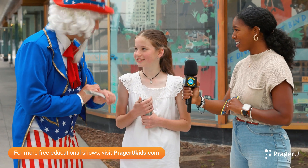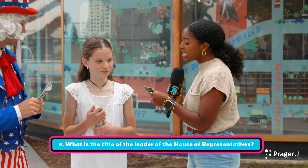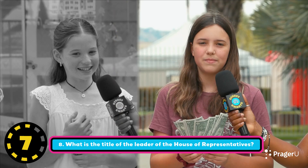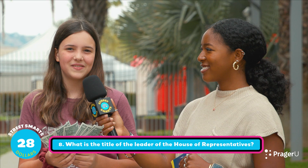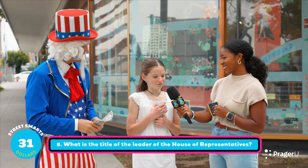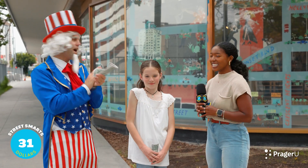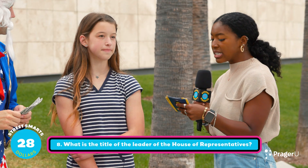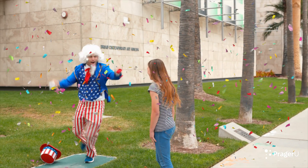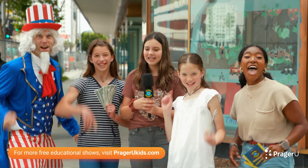It's time for the final question, worth $20. What is the title of the leader of the House of Representatives? One contestant guesses 'majority leader' — incorrect. Another guesses 'senator of state' — also incorrect, but they keep their money. One contestant correctly answers 'Speaker of the House' and wins $20!